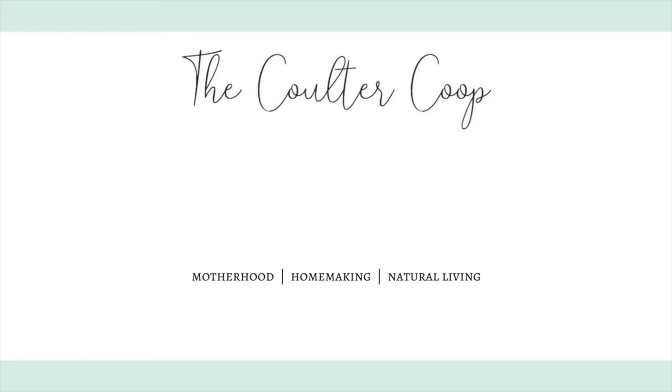That is everything I've eaten in a day. I'm down about 65 pounds since I had my daughter, which includes about 30 pounds of baby weight — so 35 pounds less than before I got pregnant. I hope you enjoyed this video, please subscribe, and I will see you in my next one.